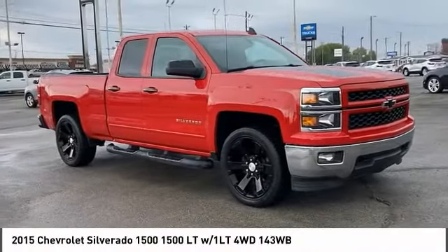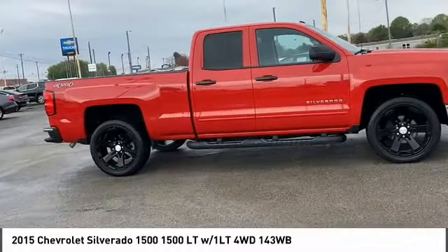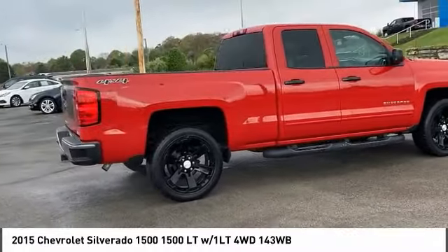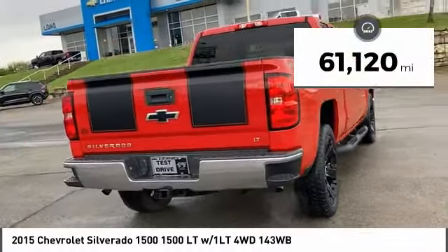Looking for the right vehicle? Check out the 2015 Silverado 1500. The Chevy Silverado 1500 has the lowest cost of ownership of any full-size pickup. This vehicle has less than 65,000 miles.